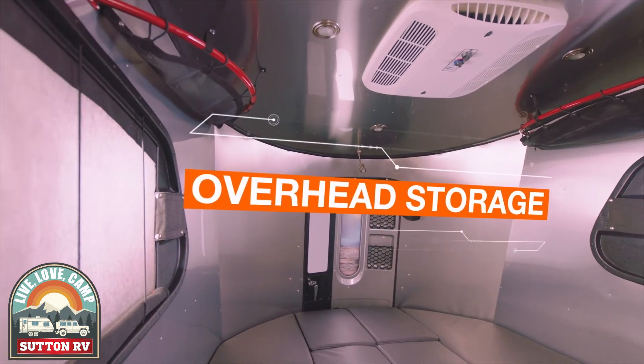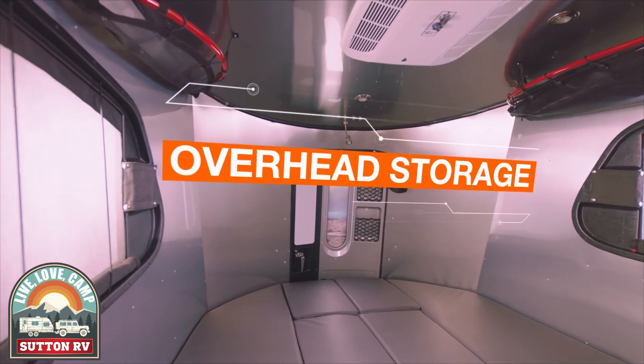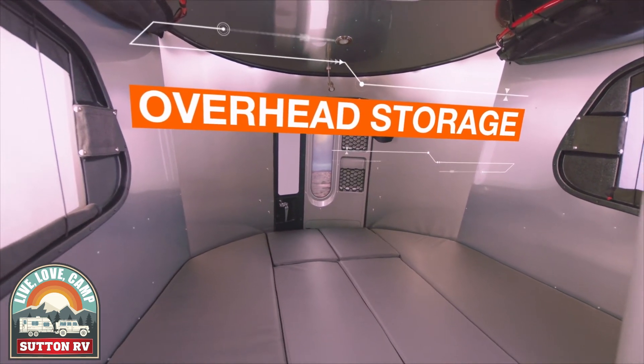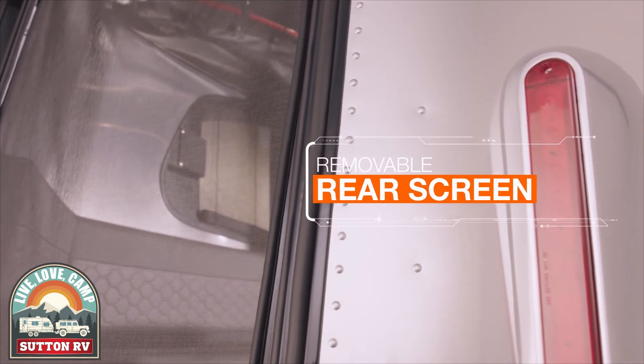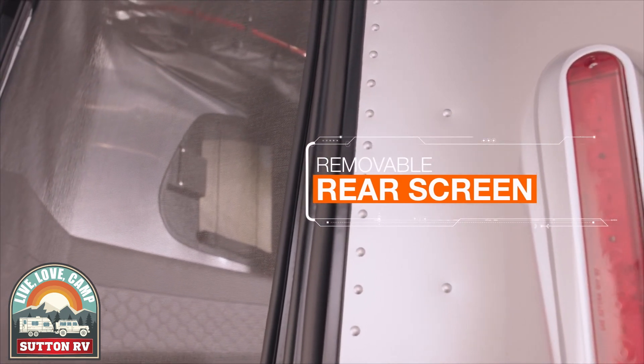When the day is done, close up the rear hatch to keep Basecamp cozy as you unwind. Or keep it open and attach the removable screen for a cool breeze through the sleeping area.